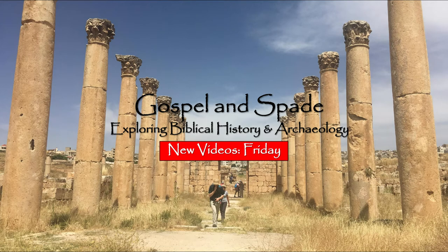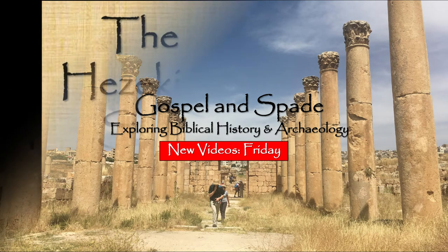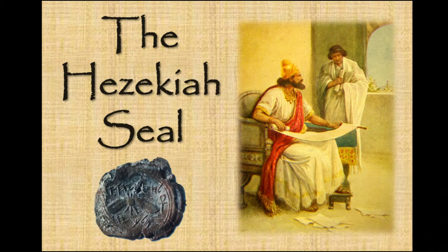Hello and welcome to Gospel in Spade. Today we are going to look at the Hezekiah seal, which is dated to the late 8th to early 7th century BC and which can be found at the Israel Museum in Jerusalem.